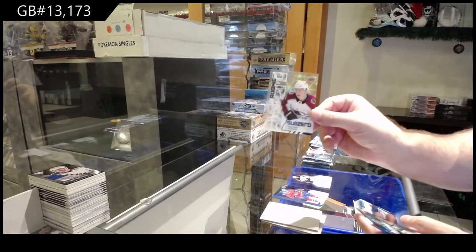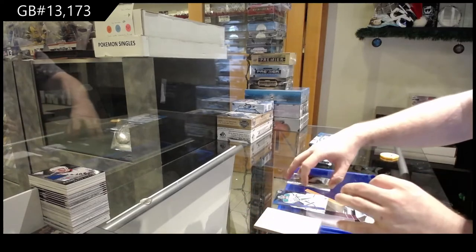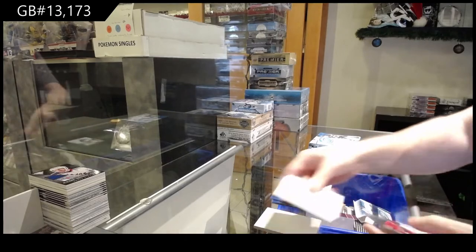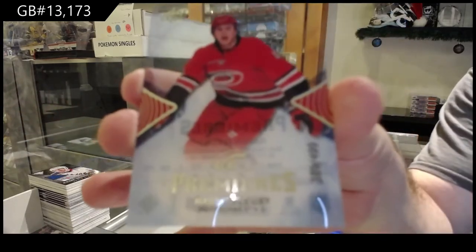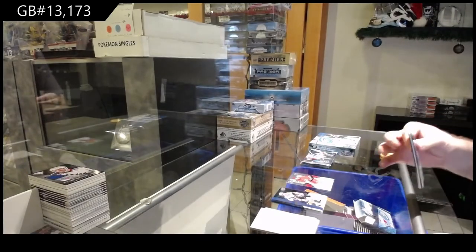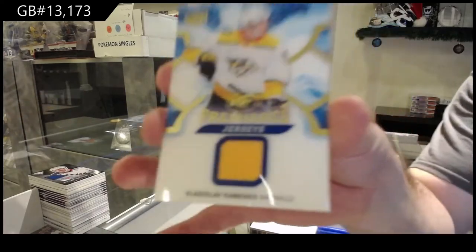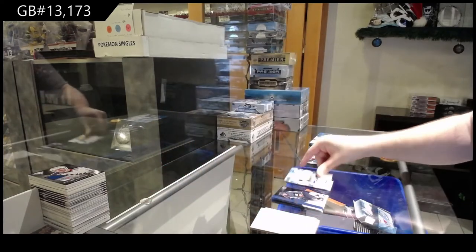Sub-Zero rookie of Tyson Jost for the Avalanche. If you guys want any cards graded please let me know, I can pull them aside. We've got a 4.99 rookie of Hayden Fleury for the Carolina Hurricanes. We've got an Ice Premieres jersey of Kamenev.